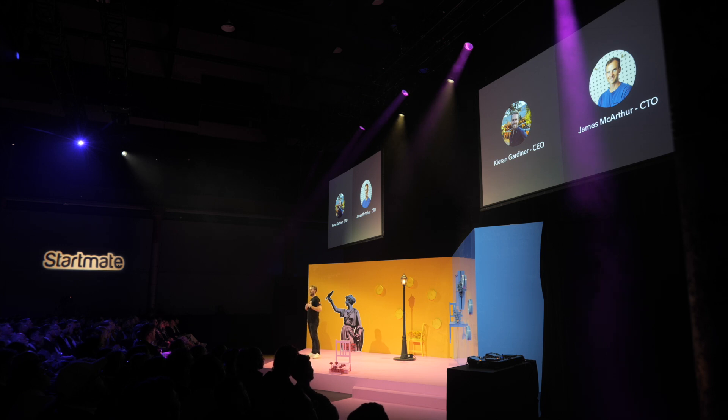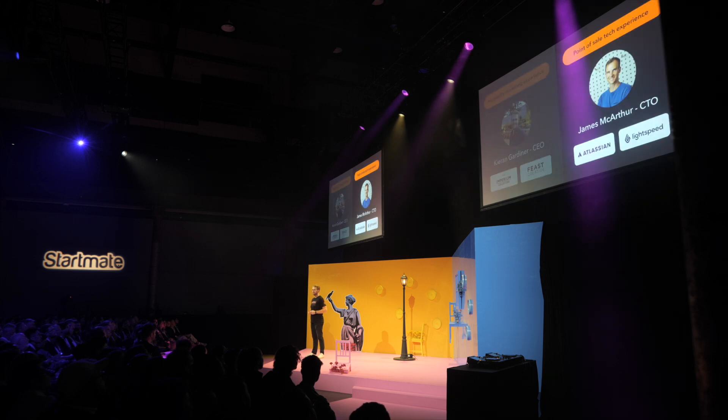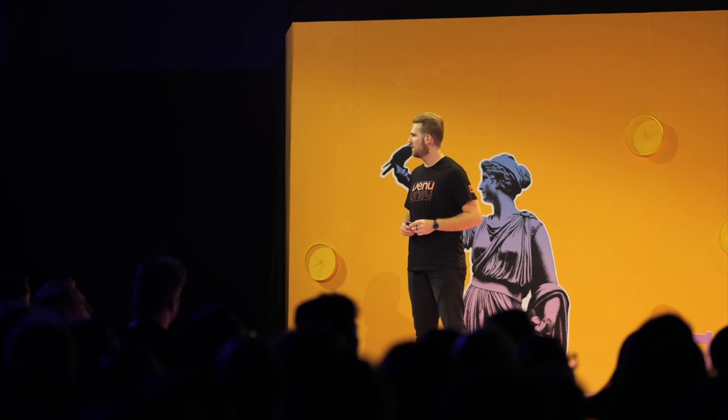The team is myself, Kieran, and my co-founder James, who's sitting down here in the front. I bring the lived pain of knowing this problem space inside out from a decade marketing hospitality businesses. And James brings vital point-of-sale tech expertise from his most recent role as an engineering leader at Lightspeed — he's also ex-Atlassian.